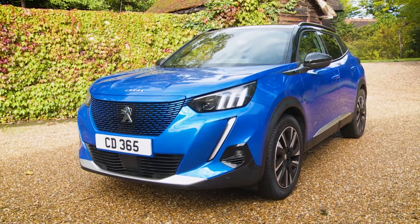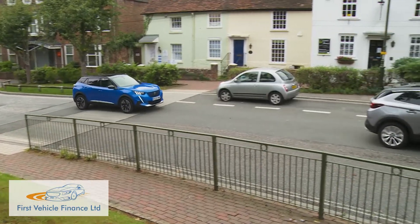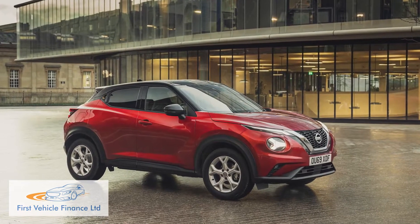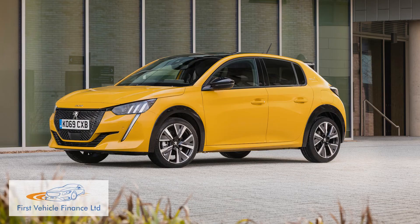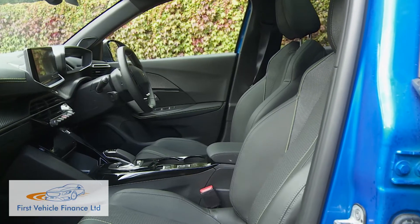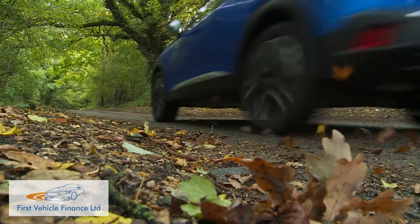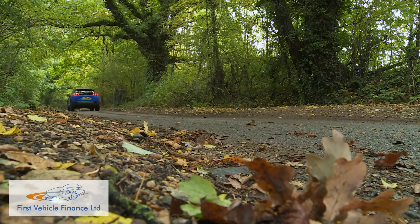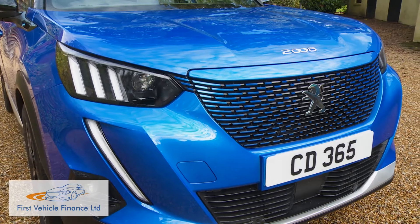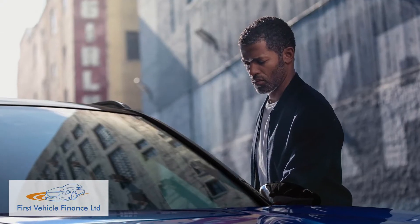Peugeot's second generation 2008 is a small SUV that offers an arguably more sophisticated take on the kind of little urban crossover style design popularised by cars like Nissan's Juke. Supermini-based, it offers all the advantages of that compact runabout you were thinking of, together with added space, style and light off-road drivability you probably never expected on a small car budget. This Mark II design gets a new platform, a fresh look and a completely redesigned interior, all targeting what the brand hopes will be a younger buyer.